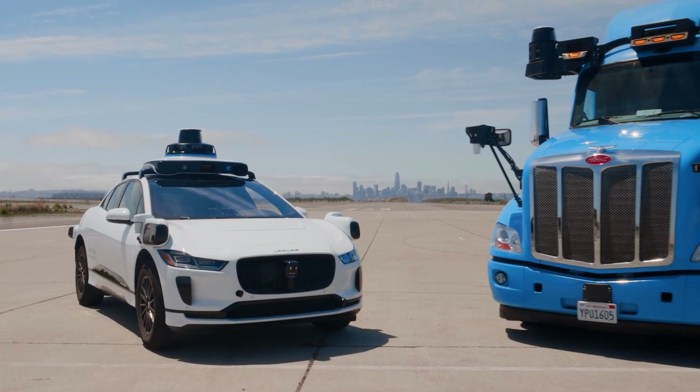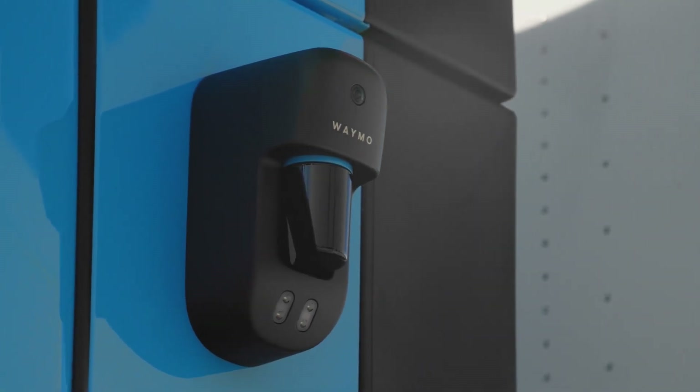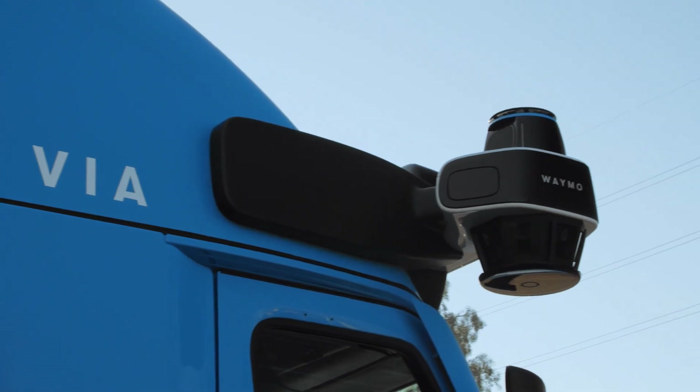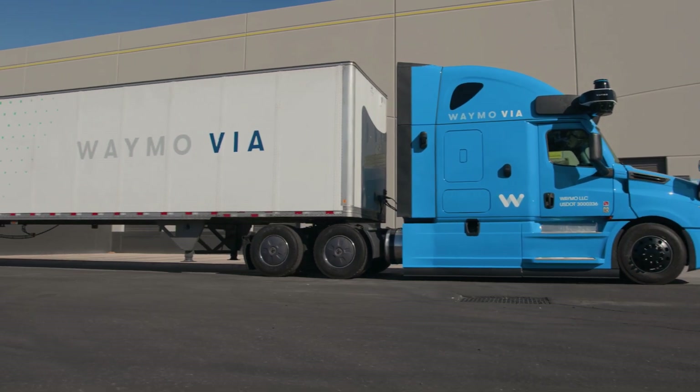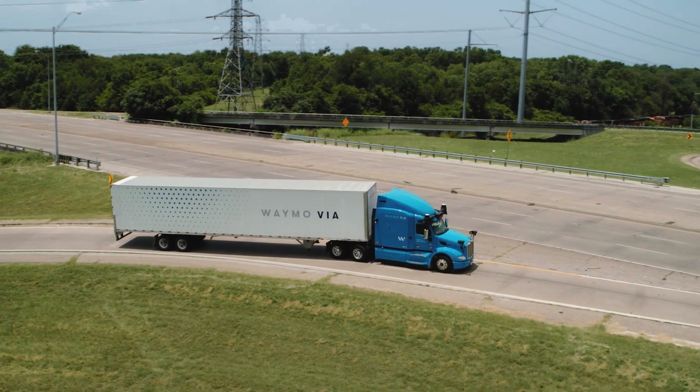We share a lot of technology with the Waymo One vehicles, but being a larger vehicle we have more of those sensors and in different locations. We have to see much further ahead of the vehicle than you do driving downtown at say 30-35 miles an hour. At 65 miles an hour we need to see hundreds and hundreds of meters ahead of the vehicle, and that puts very big constraints and requirements on the perception system to see at such long ranges.